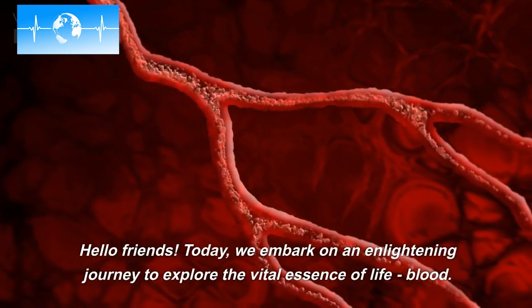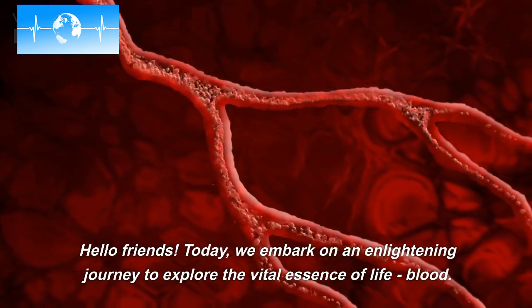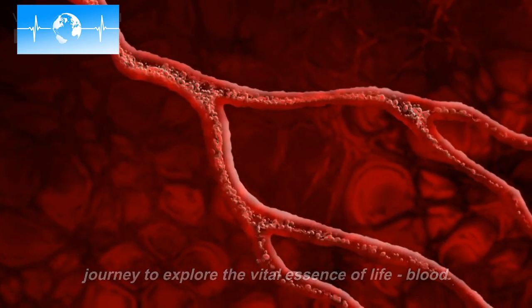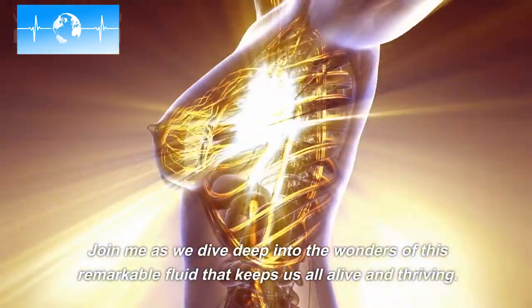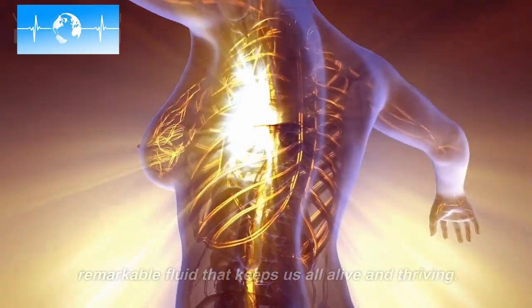Hello, friends! Today, we embark on an enlightening journey to explore the vital essence of lifeblood. Join me as we dive deep into the wonders of this remarkable fluid that keeps us all alive and thriving.